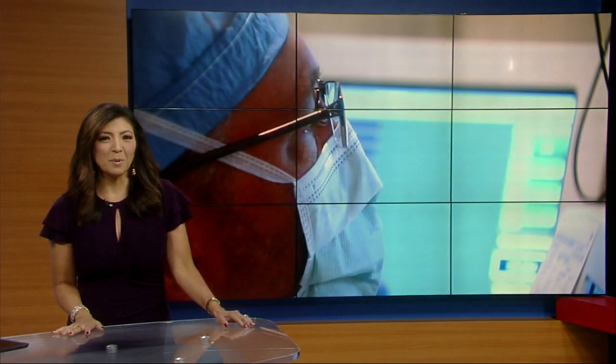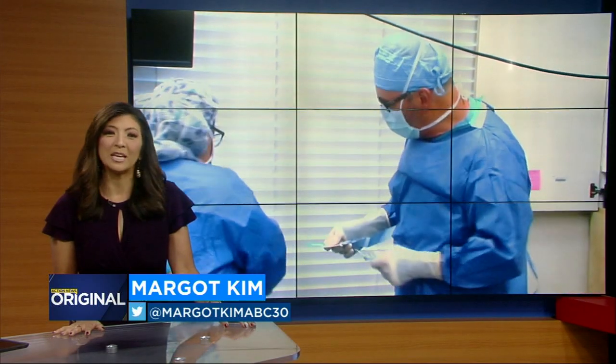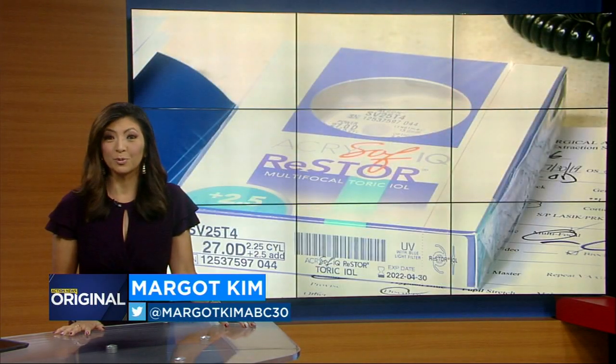Ellen Graciela. When we observed the procedure, we couldn't believe our eyes. We do need to mention what you're about to see may make you a bit squeamish, but you won't want to look away from the incredible advancement to improve eyesight.